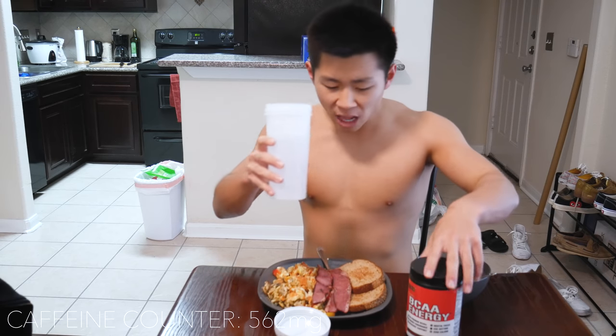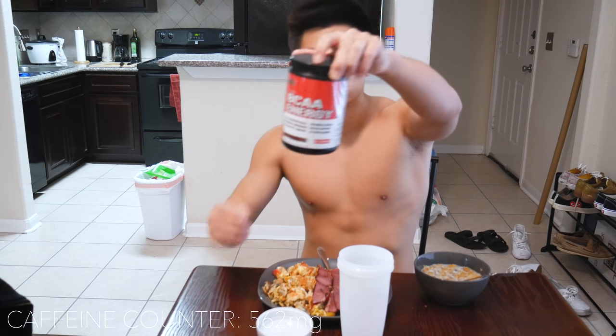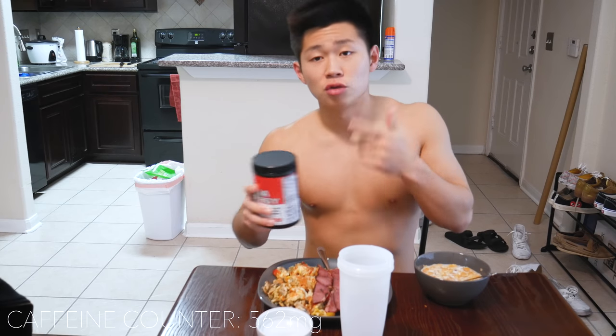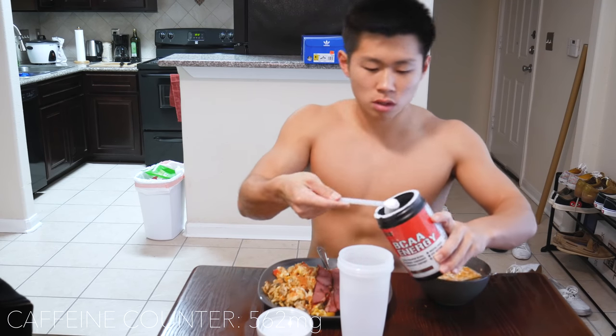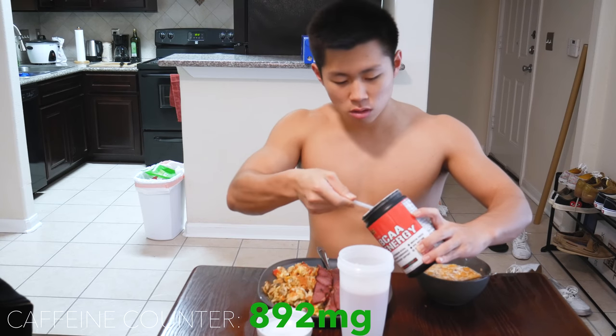Got my water, got some more BCAAs, same caffeine content. I'm going to do three scoops, so that equals about 330 milligrams of caffeine. Let's go — one, two, and three. Last three scoops.